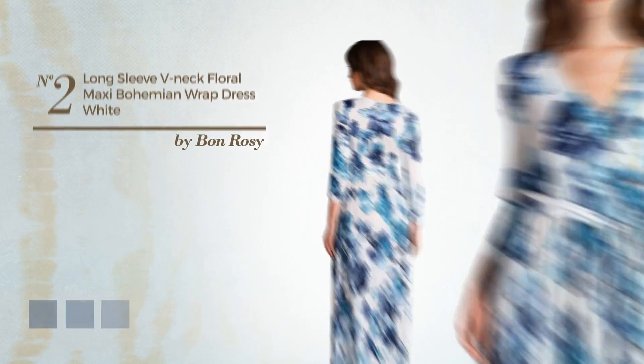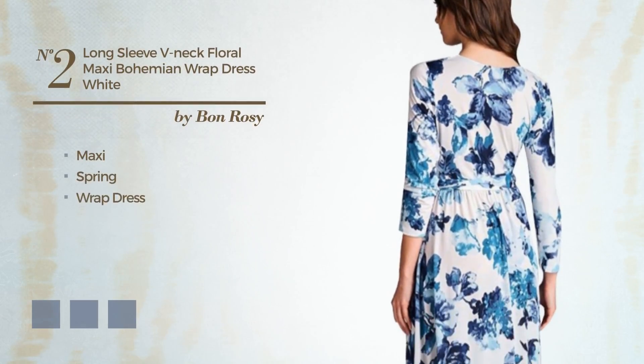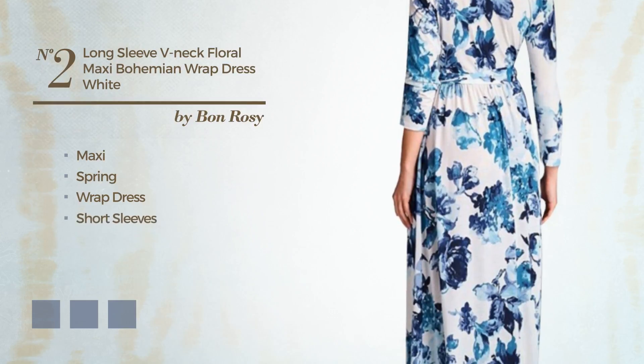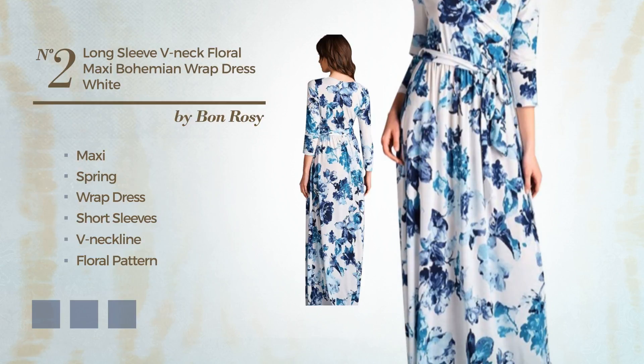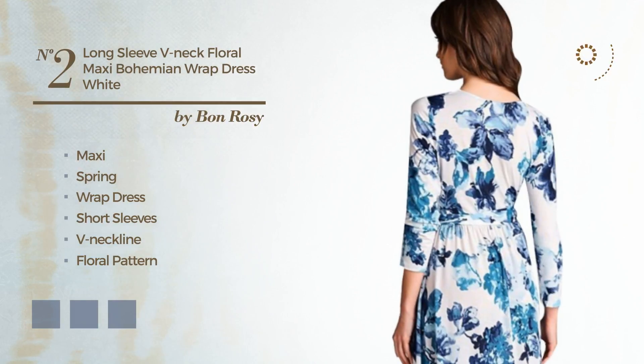Number 2: A Head-Turner Maxi Spring Wrap Dress. Featuring short sleeves, V-neckline, with a floral pattern, made of lightweight spandex, adorned with wraps. The available color variations include black ink, coffee, and white jade.